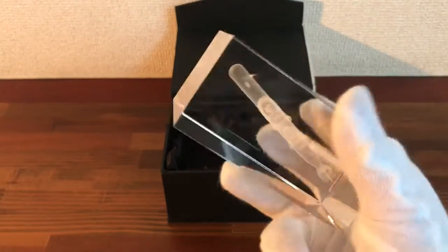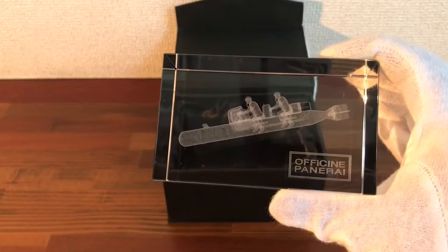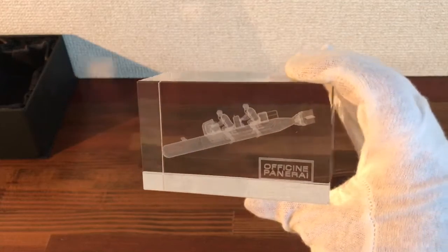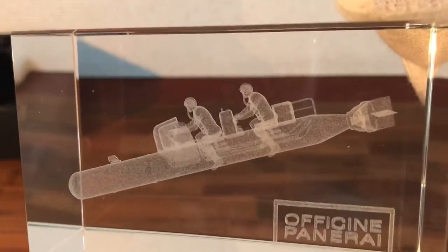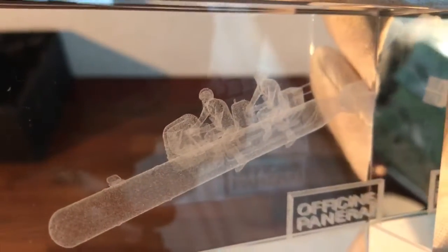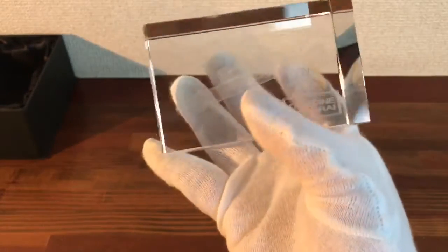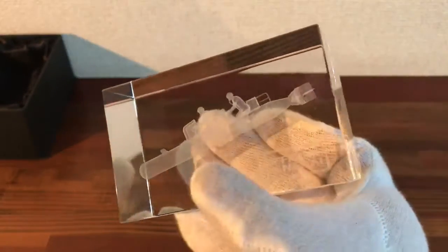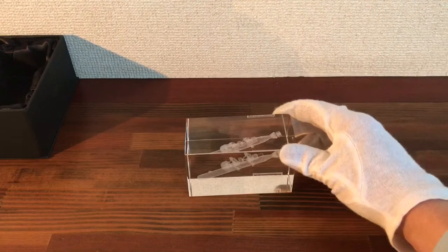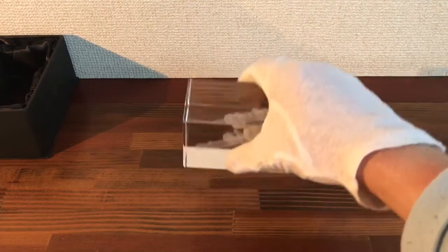It's a really heavy solid item. It's quite rare - I've been buying and selling accessories for quite a few years and I've not seen this accessory before and not seen it up for sale. It's really solid.